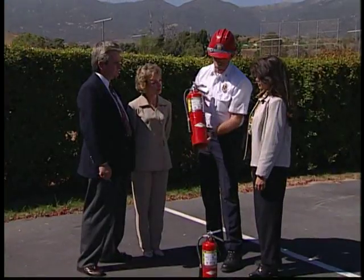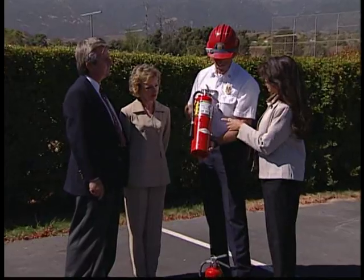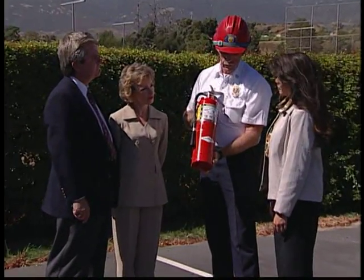Do you have a clear escape route behind you so you won't be trapped by the fire? Is your extinguisher large enough to fight the fire? All fire extinguishers have a rating — 1A, 2A, 3A, etc. That rating has to do with how big a fire it can handle. The ground rule is: the smaller the extinguisher, the smaller the fire.